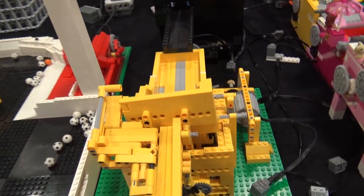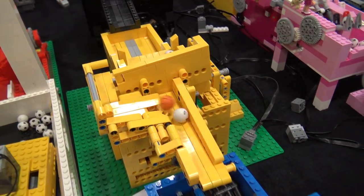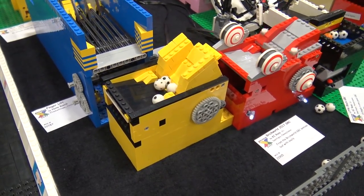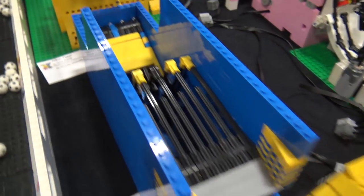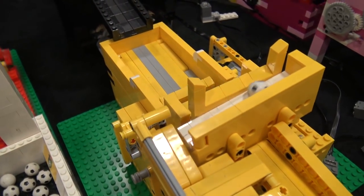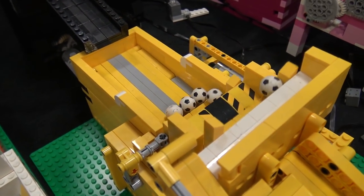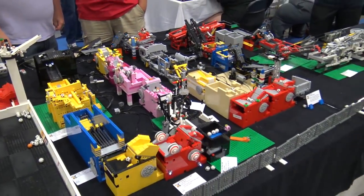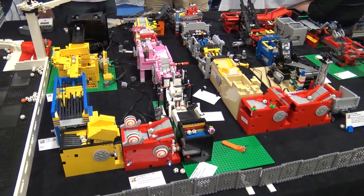We had quite a bit of growth this year — we went from 16 tables last year to 22, and as you can see at the very beginning of the whole loop, we had to do some serpentine to get all of these wonderful modules in.